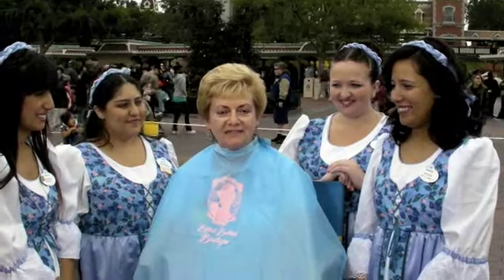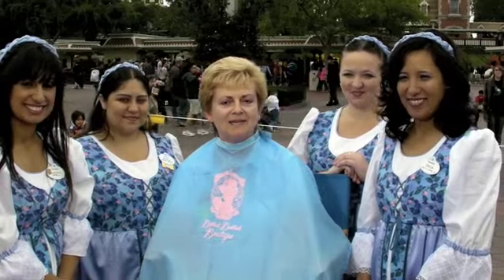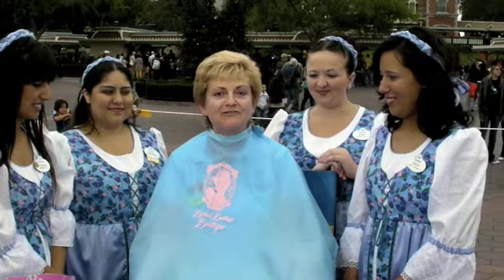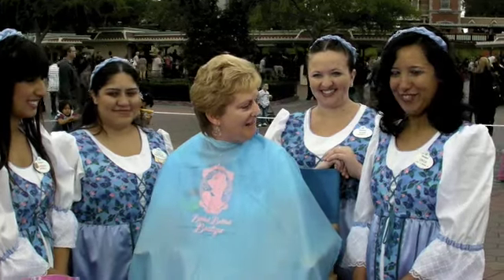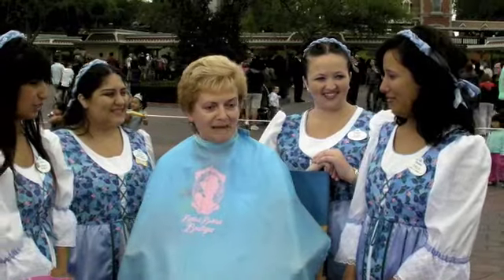We're here with the Fairy Godmothers from the new Bibbidi Bobbidi Boutique that just opened a couple of weeks ago here at Disneyland. And I am in for a makeover. The Fairy Godmothers are going to do their magic on me. I'm going to let you get started and maybe you can tell me a little bit about the boutique.